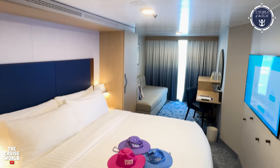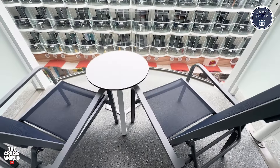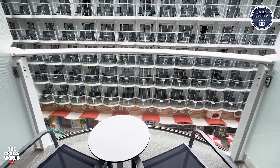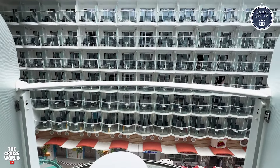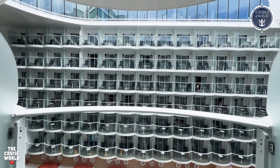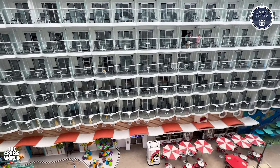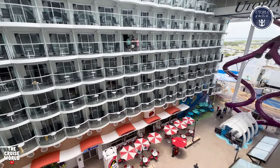Don't worry, we didn't forget about the balcony. This nice-sized space overlooks the boardwalk and features a table with two chairs and ottomans. You'll also get a nice view of the boardwalk, as well as the Zipline, Abyss, Aqua Theater, and the ocean.